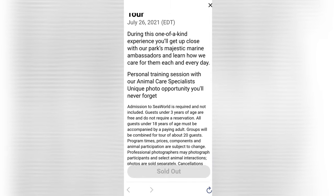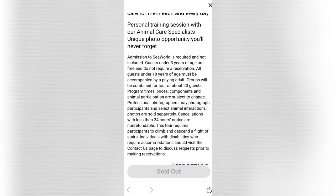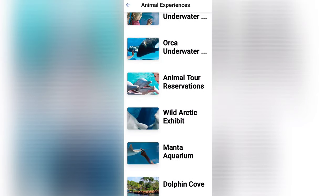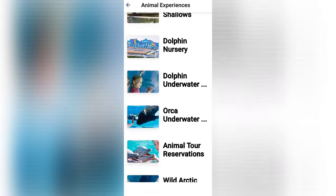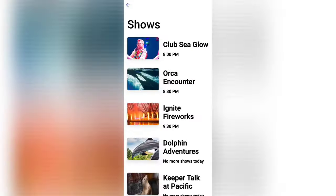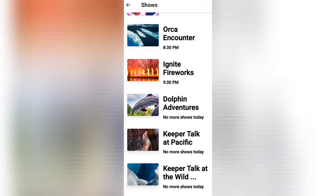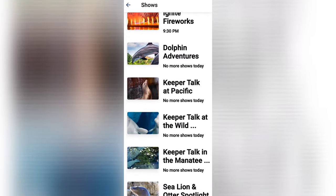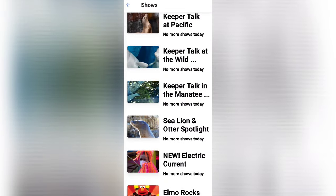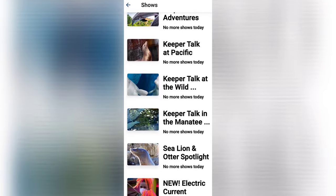Let's move back to the home page and click on Shows. This section includes all the shows currently performing at SeaWorld. At the time of recording only a few shows were available, but I like this section because it helps plan the day out.